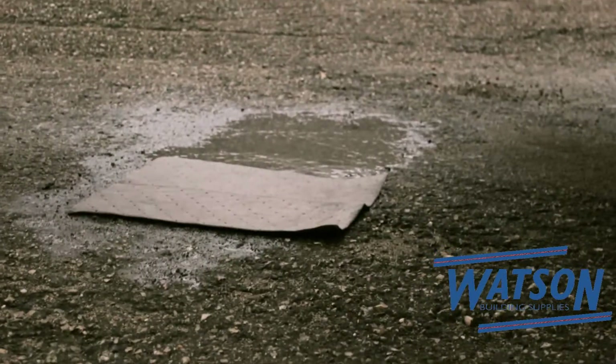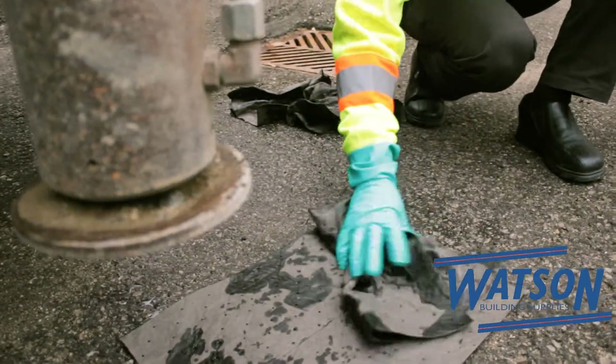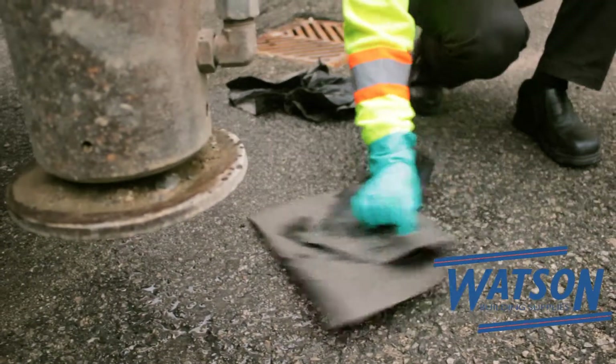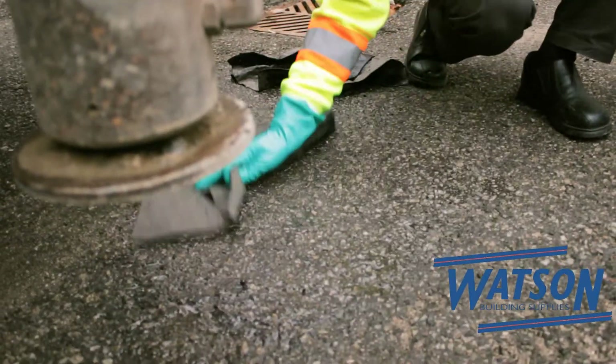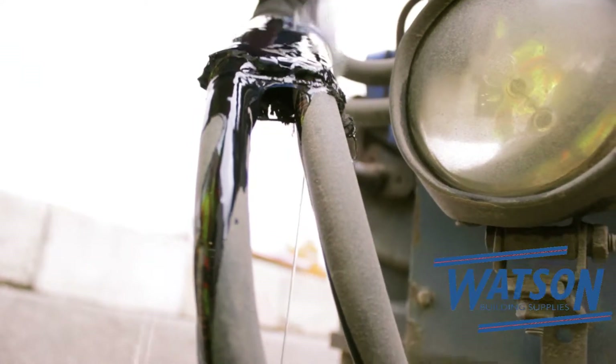The second step is to contain the spill. In the case of a small spill, this may mean simply using the absorbent pads to absorb all of the spilled material. For small spills, the third step will be simply to notify dispatch. Every spill must be reported regardless of the size.